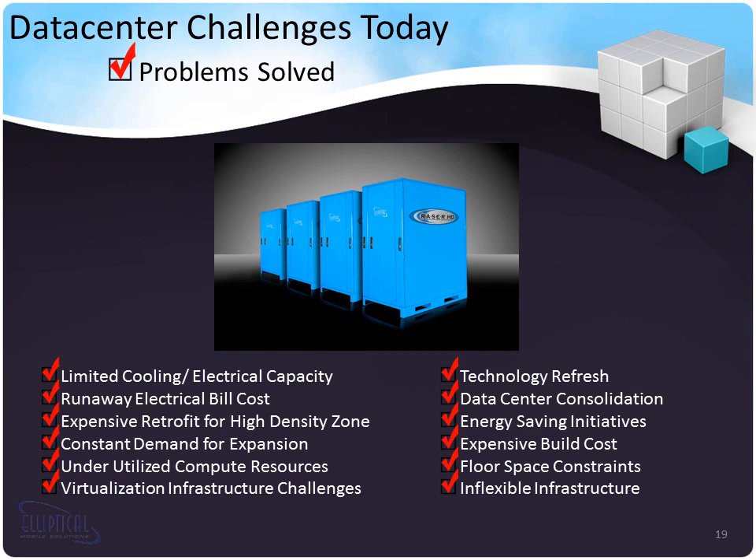Underutilized compute resources: Razor HDs concentrate so much cooling into such a small space that they work best when completely filled. Virtualization infrastructure challenges: when you virtualize, you require higher-performance equipment, which requires more cooling, and many data center infrastructures today are not designed for that kind of density. Technology refreshes: as Moore's law marches on, how is a data center built to 5 kilowatts per rack going to deal with technologies getting to 20, 30, and 40 kilowatts per rack? Data center consolidation: bringing 800 rack units down to just a few can produce massive space savings. Energy savings initiatives: these units have pre-built efficiency with best-practice airflow and cooling methodologies, with zero guesswork.